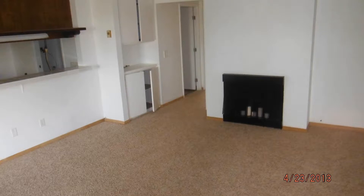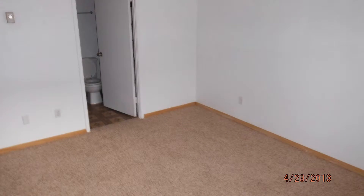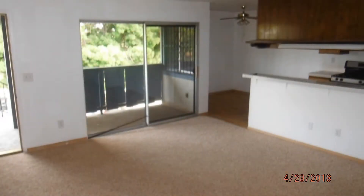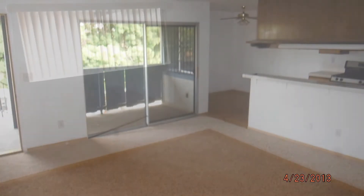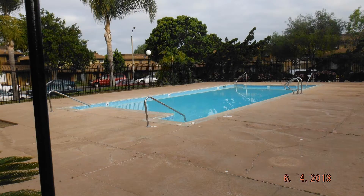This nice South Bay 2-bedroom condo is a steal. It features a large open floor plan with plenty of natural light. The bedrooms with walk-in closets are nicely sized and the bathroom is well maintained. There is also an in-unit laundry area for your convenience. It is very close to schools and is an ideal location for commuting, just blocks away from the 5 and 905 freeways.